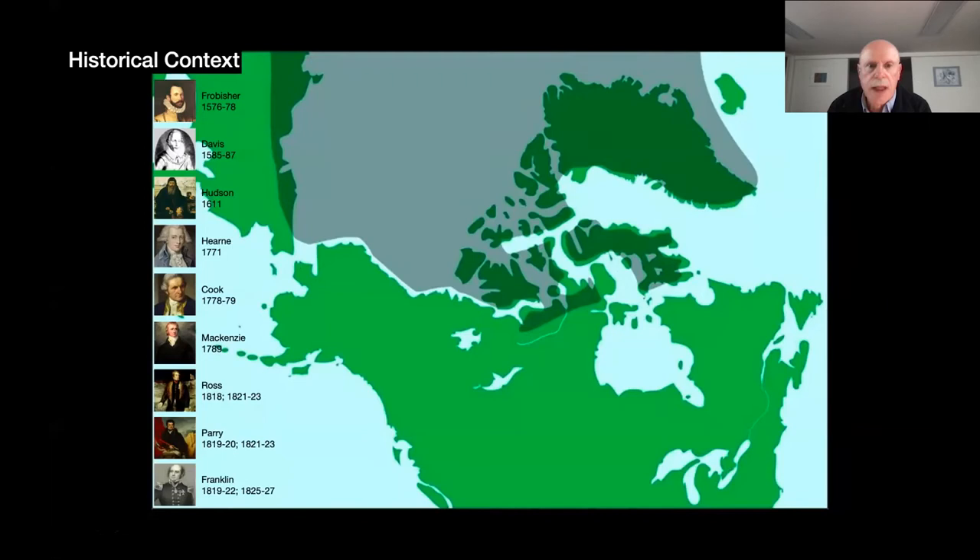In terms of historical context, the search for a navigable route between the Atlantic and Pacific Oceans through Arctic Canada has a very long history. This map approximates the known Arctic as of 1845, where the gray area was essentially unknown, while other areas had been charted and mapped by several hundred years of overland and naval expeditions.